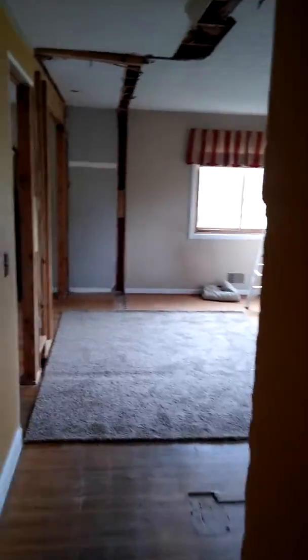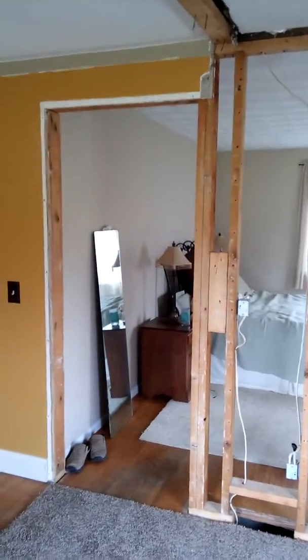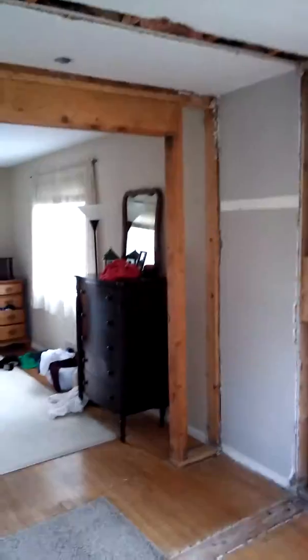Good morning. This video is a test to see if it makes any sense to try to explain to someone what you're thinking of doing across the country without actually getting to the space. This is a plan to remodel a bedroom in a house in Webster, and what we're going to discuss is where the closets might go.